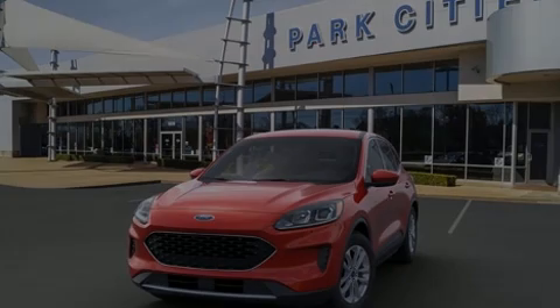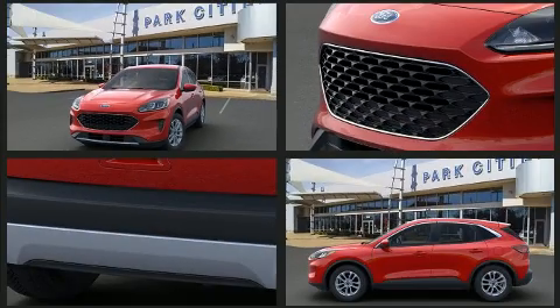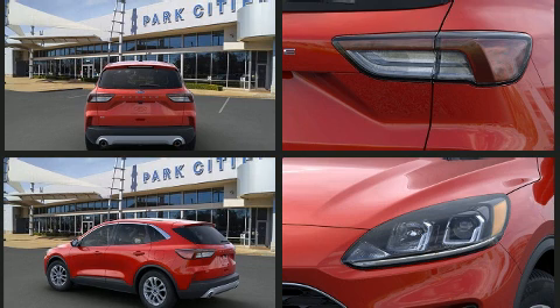Discerning drivers will appreciate the 2021 Ford Escape. It features a front-wheel drive platform, an automatic transmission, and an efficient three-cylinder engine. A turbocharger is also included as an economical means of increasing performance.